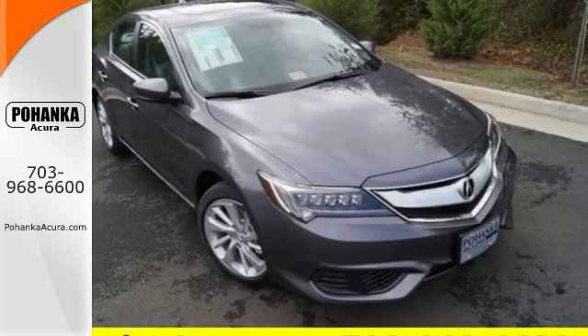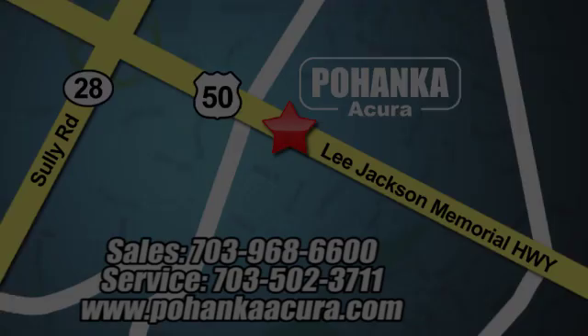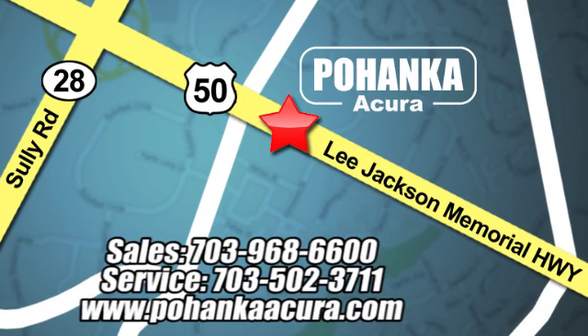Catch up to one today. Pohanka Acura is a great place to buy a car. We're conveniently located at 13911 Lee Jackson Memorial Highway, Route 50 in Chantilly.